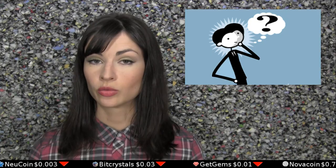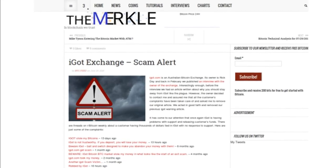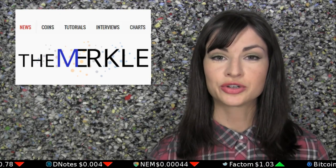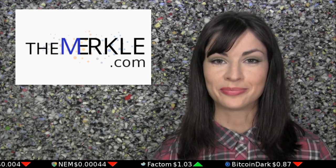Will other coins incorporate a second-tier governance model, or will another development team create an even more effective form of governance? As always, time will tell. Today's episode has been brought to you by The Merkle, a source of global cryptocurrency news, which has also proven to be on the ball with timely scam alerts. In addition to fintech happenings around the world, you'll also find interviews, tutorials, and cryptocurrency charts. Check it out for yourself at TheMerkle.com.